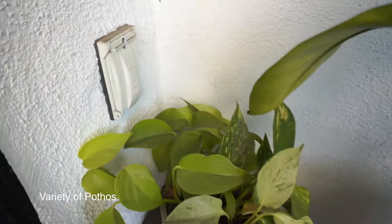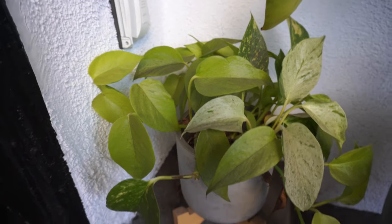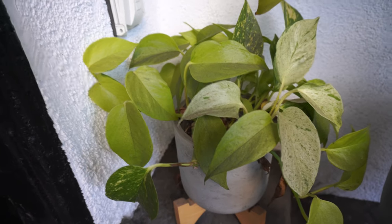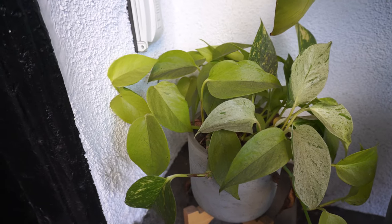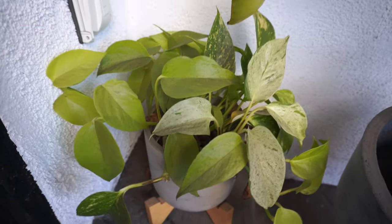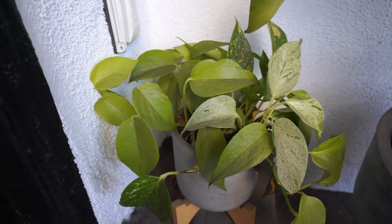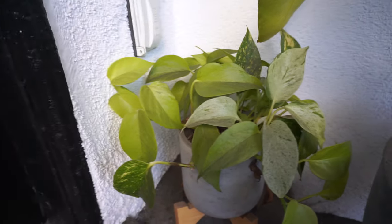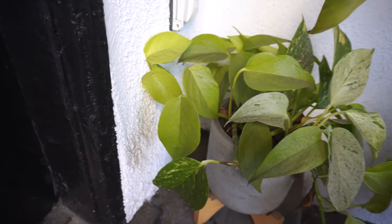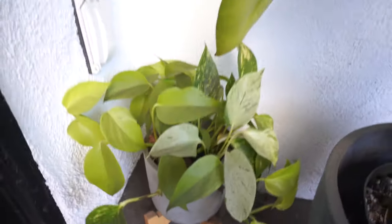Over here is a pothos. As I mentioned I'm not a huge fan — not because there's anything wrong with them, they just don't excite me. But I do keep them because I cut off cuttings when I water-propagate plants, as apparently they help promote rooting. I don't know if that's true, but about 95% of my water-propagated plants root successfully. There's a marble queen, neon, and golden pothos all in one.